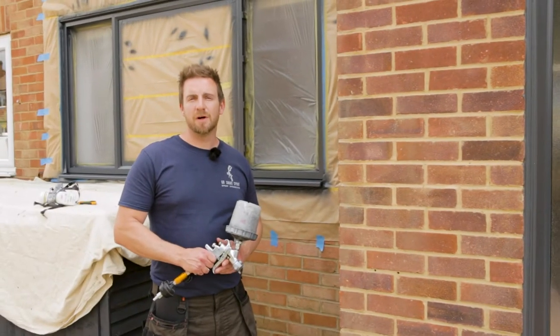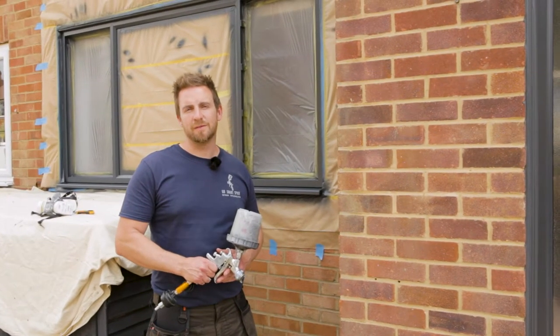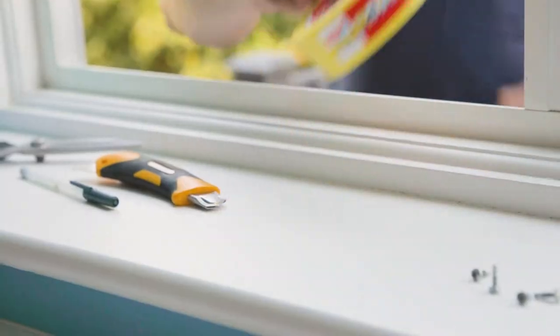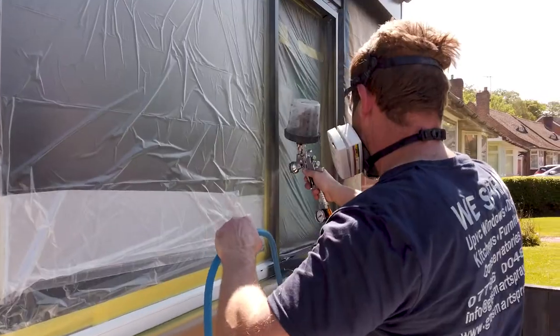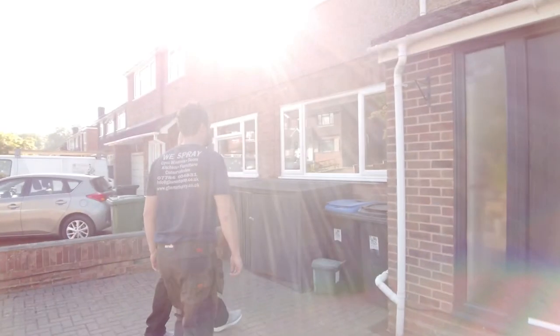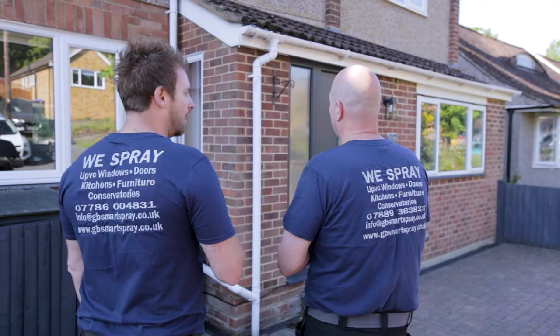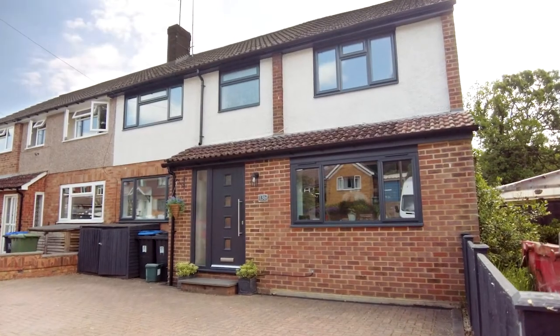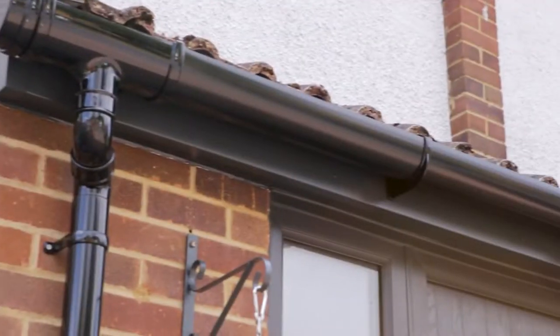Hi, I'm Ben, and at GB Smart Spray we specialise in spraying UPVC doors, windows and conservatories. Spraying instead of replacing can save you up to 70% in costs.